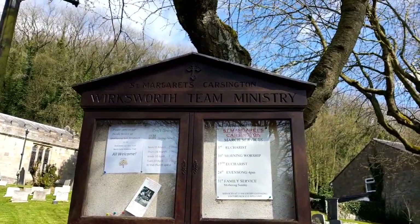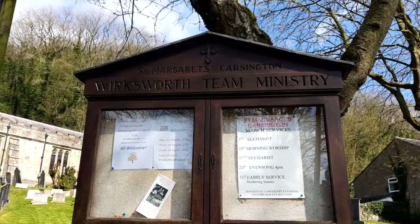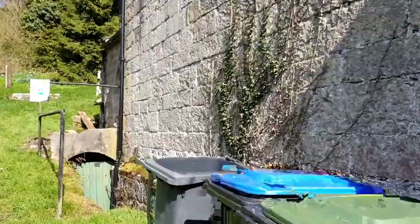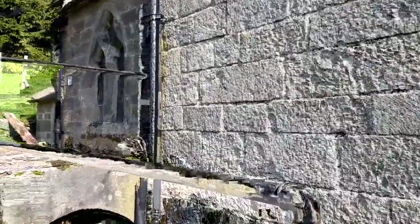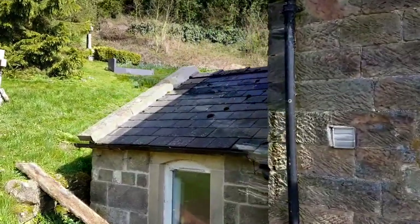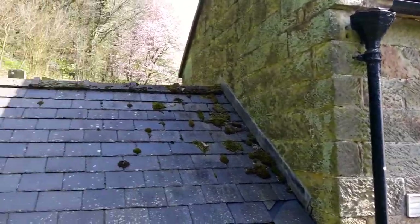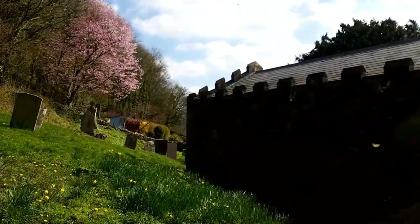We've just arrived in Carsington village and we are at St Margaret's of Carsington. Let's have a look - lovely stonework. Then we've got the little - I should assume it was once a bell tower. I can't get the whole of the church into the shot at the moment because it's just built into the banks of this hill.